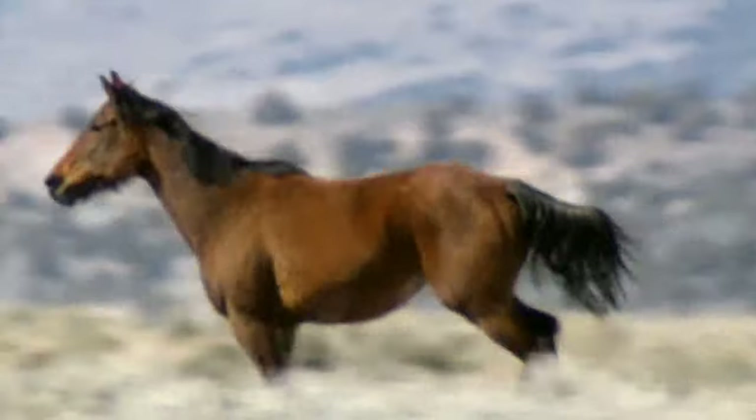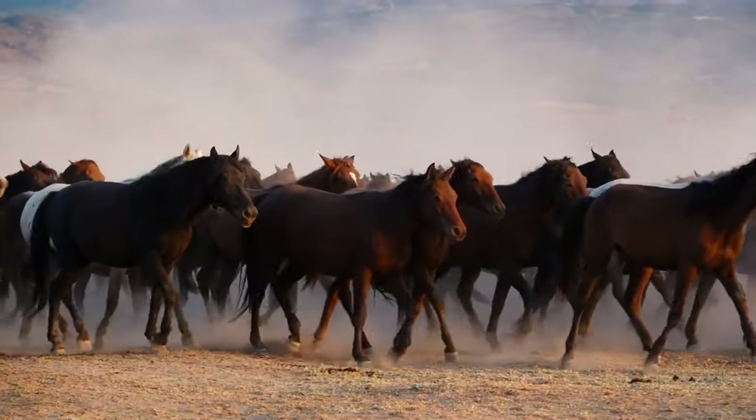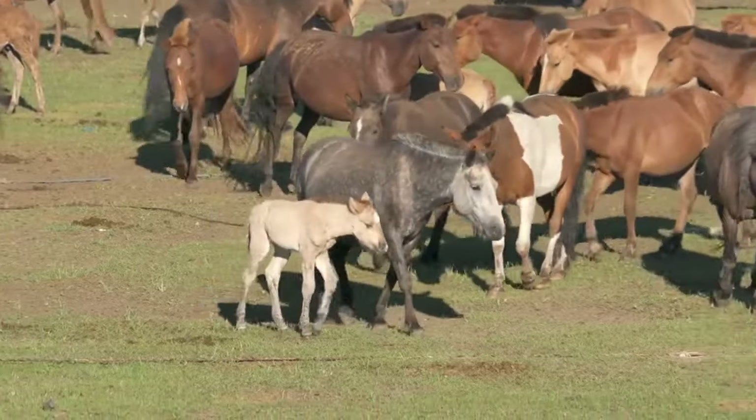As we arrive at the designated location where wild horses are known to roam, we are greeted by a vast expanse of rolling hills and lush greenery. The air is filled with the sound of birds chirping and the gentle rustling of leaves in the breeze. We can feel the excitement building as we catch our first glimpse of a small herd of wild horses grazing peacefully in the distance.